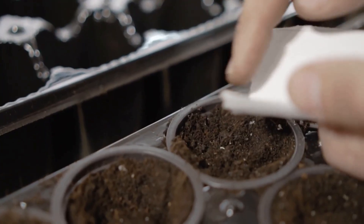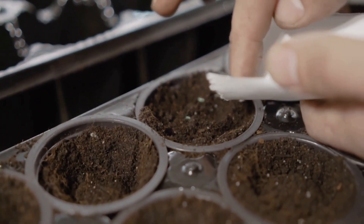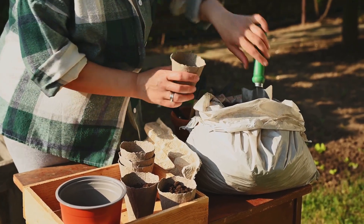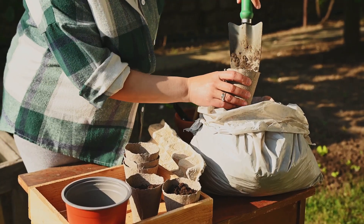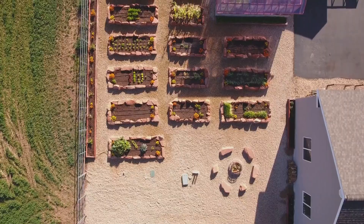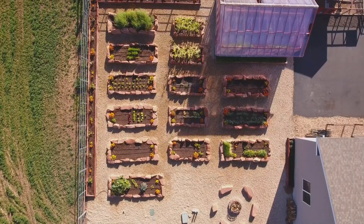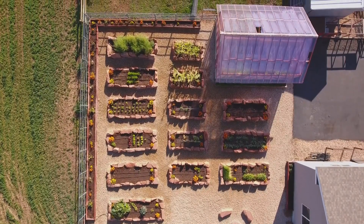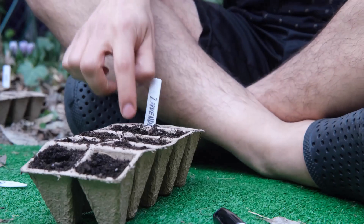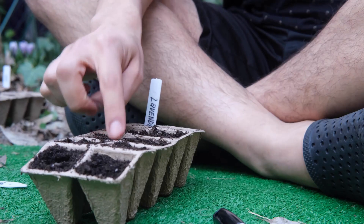Soil gardening, on the other hand, is relatively inexpensive to start — a more traditional approach that many find satisfying and straightforward. All you really need is some good quality soil, seeds or seedlings, basic tools, and a sunny spot. Of course, you can always invest in raised beds, trellises, and other enhancements, but the barrier to entry is low. Think of it as starting with the basics and gradually adding to your garden as your skills and budget allow, expanding in a manageable and enjoyable way.